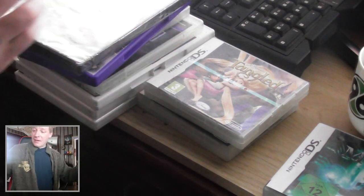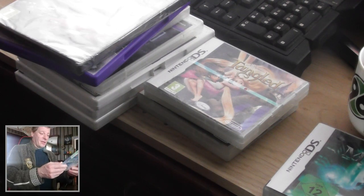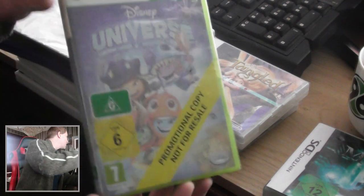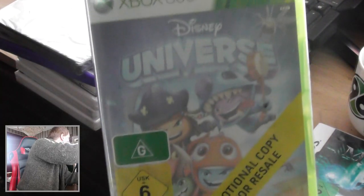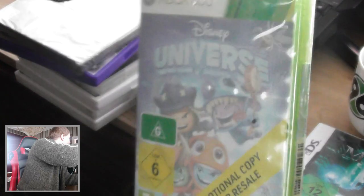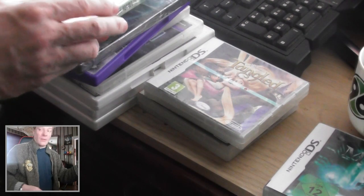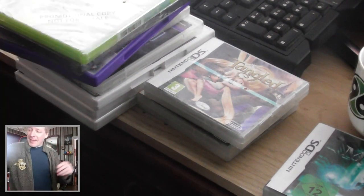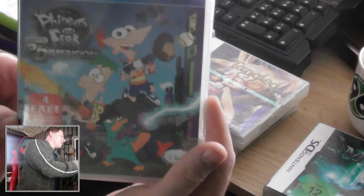For the Xbox 360 — I'm not sure, but I paid five euros for this one and it's sealed. It's Disney Universe, a promotional copy — not for resale. And the last one is for the PS3 — also Phineas and Ferb.